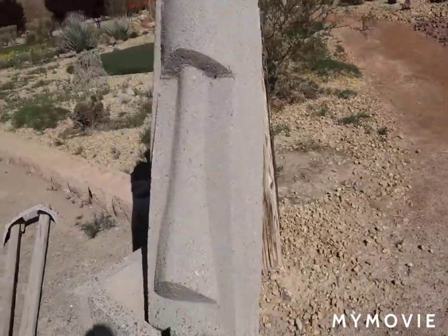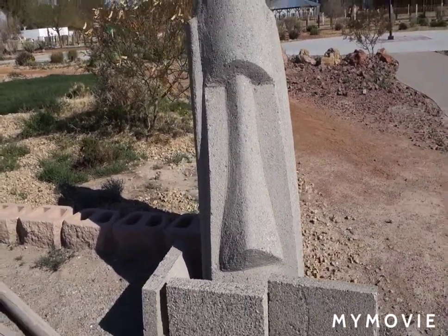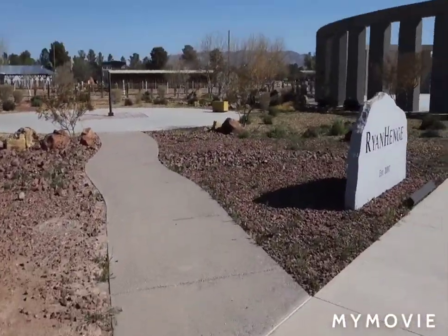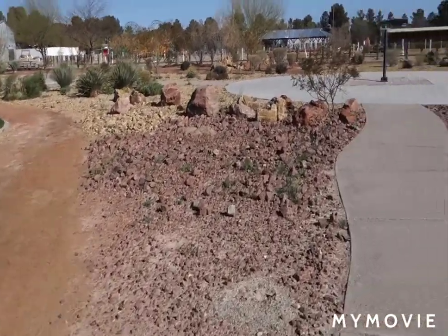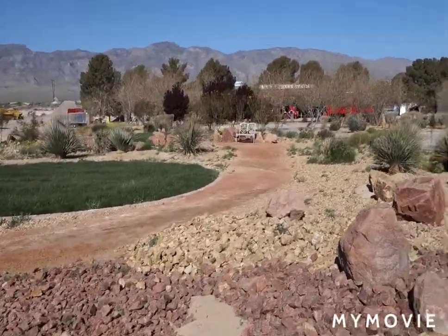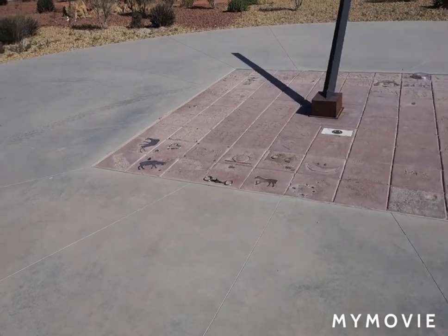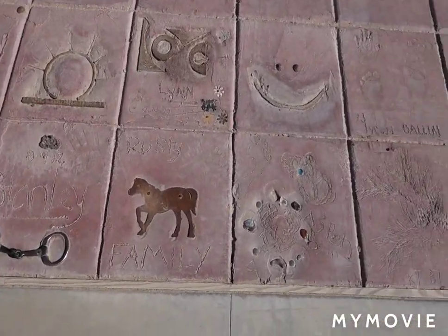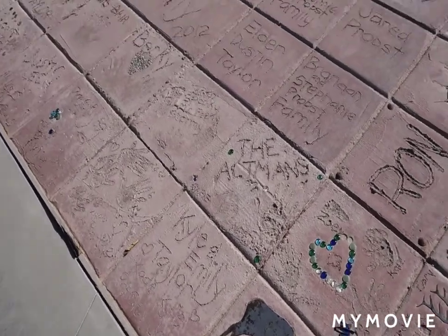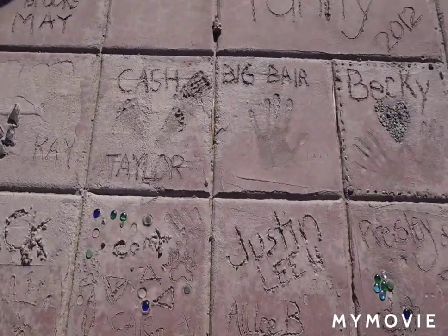Here we are at the Stonehenge Replica, and that looks like one of the heads from Easter Island. Sorry for the wind. Looks like people donated to this Stonehenge Replica and they put their names on some of these concrete blocks.